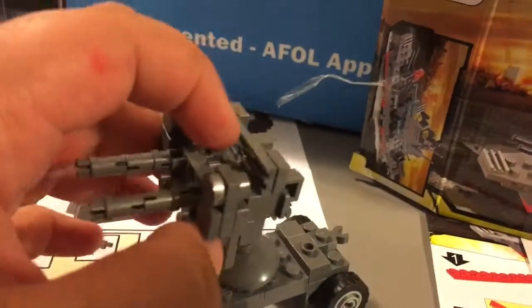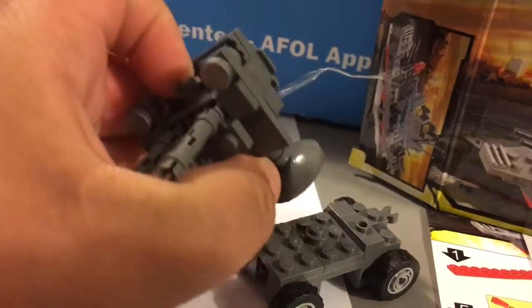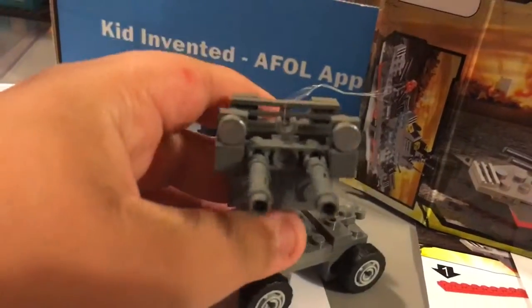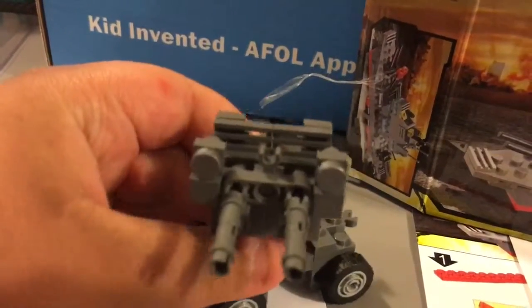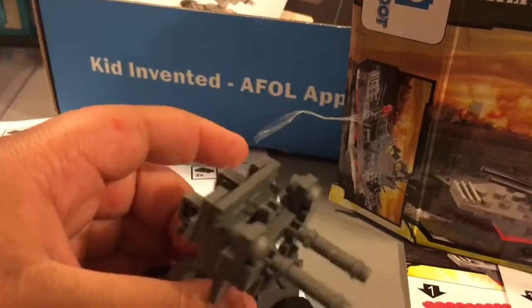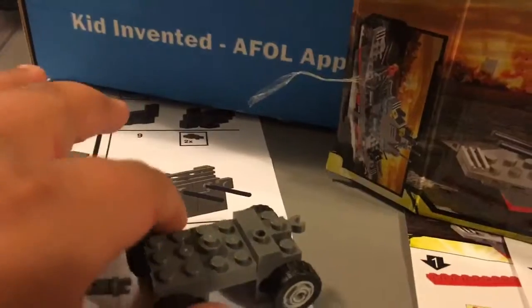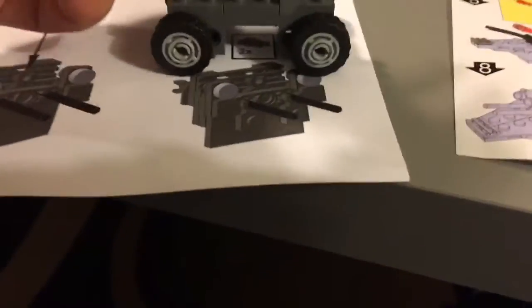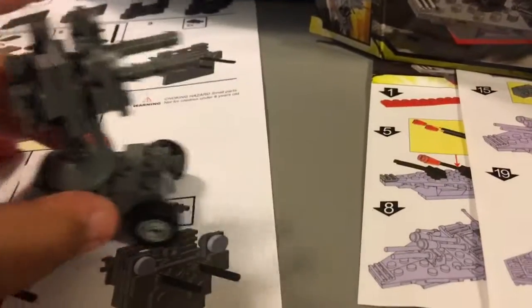Then you put this in here like that. Yeah, just put it in here, and then you can move it like that. Here is the car itself — it's an ordinary car, not many pieces, and you can move it and put a figure right here. This is pretty cool.